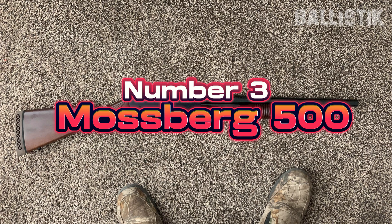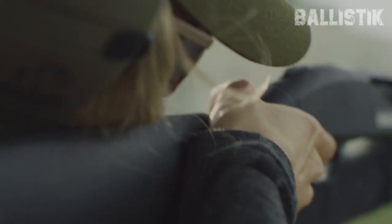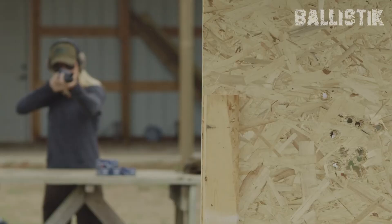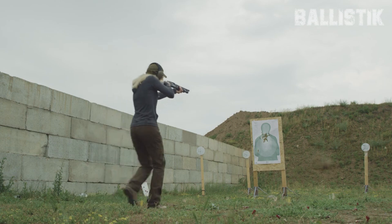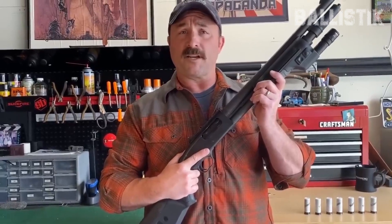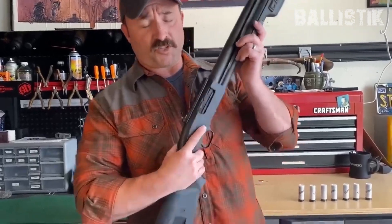Number 3, Mossberg 500, $606. The Mossberg 500 has been around the block and earned its stripes as one of the most reliable shotguns out there. It's the kind of gun you can count on no matter what, and when it comes to keeping your home safe, that's exactly what you need. One of the coolest things about the 500 is its wide availability. Mossberg has a ton of models to choose from, so you can find one that fits your specific needs like a glove. Need something with a bit more accuracy? They've got models with ghost ring sights, and there are fixed and collapsible stock options too.